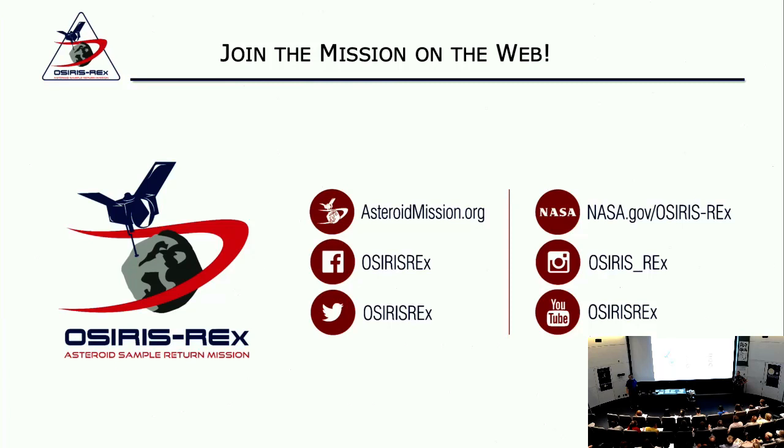Any other questions? No? All right, then let's thank Dr. Nolan again.